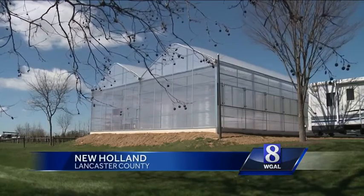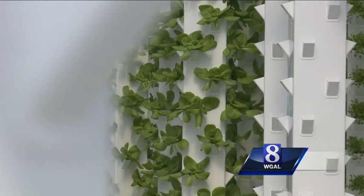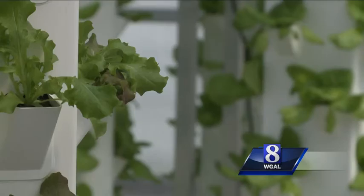We're standing at the new aeroponic greenhouse at Garden Spot Village, which we're absolutely thrilled about. It looks futuristic. Aeroponic means no soil, no standing water, just plants growing vertically with a spritz of nutrients.